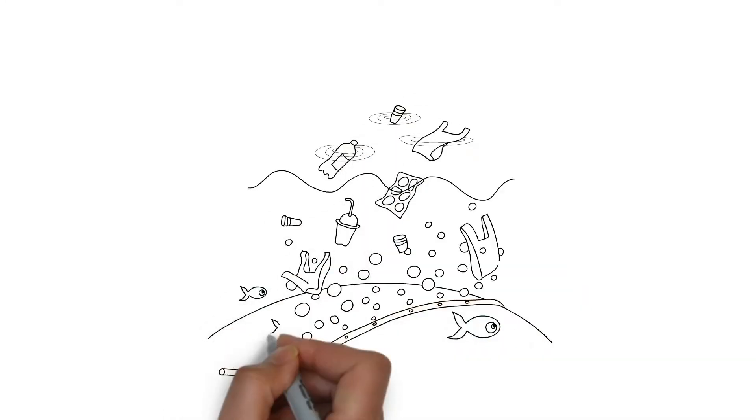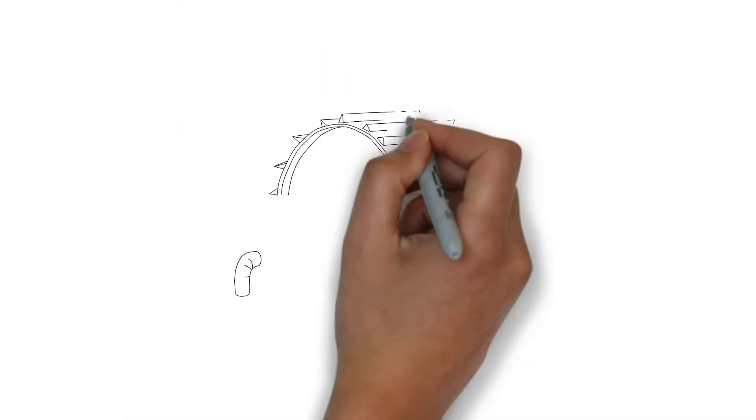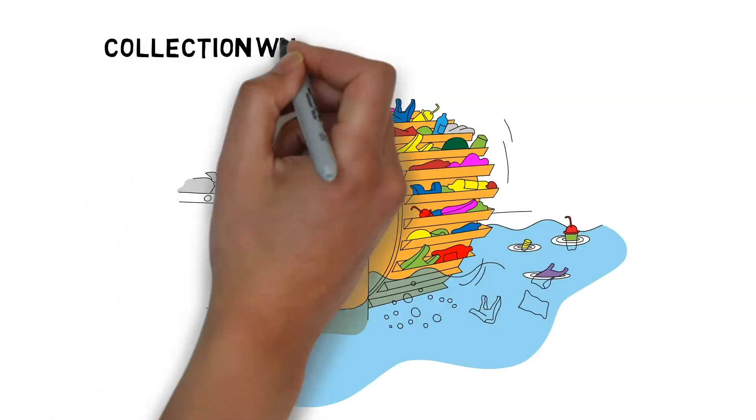We've developed a system that uses air bubbles to direct the plastic to the side of the river, and then a conveyor belt scooper system that scoops it up and out of the water.